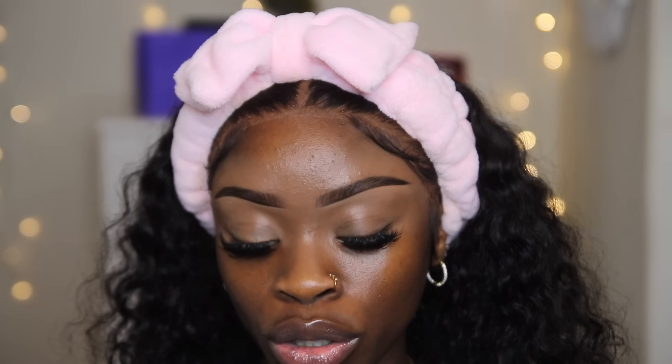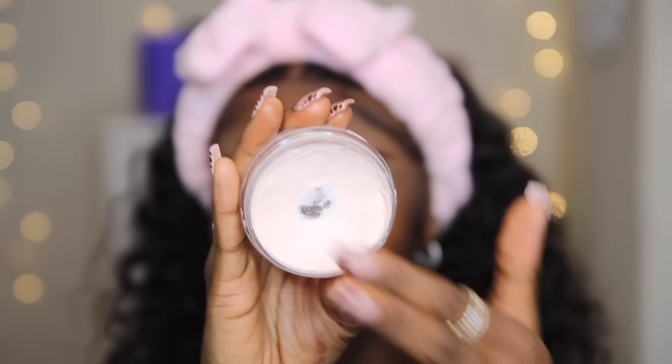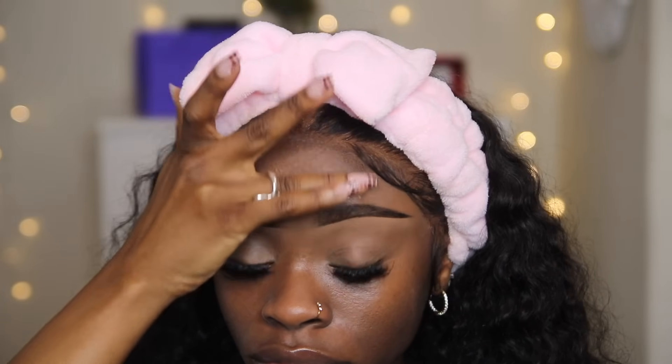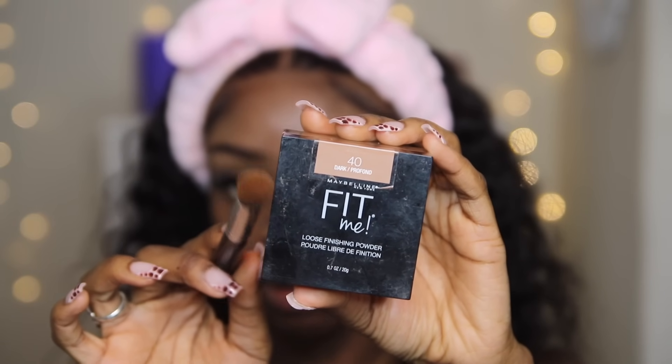The first primer I like to use is the ELF Poreless Putty Primer. I literally cannot do my makeup without it — just like the name says, it is like a putty. I like to mostly use this under my eyes because that's where I have the most pores, on my chin, on my smile lines, and definitely on my forehead. Right now I'm going to go ahead and set the concealer I put on my eyelids because I feel like it's going to start creasing. To do that I'm using my Fit Me Loose Setting Powder in Dark and that same buffing brush.